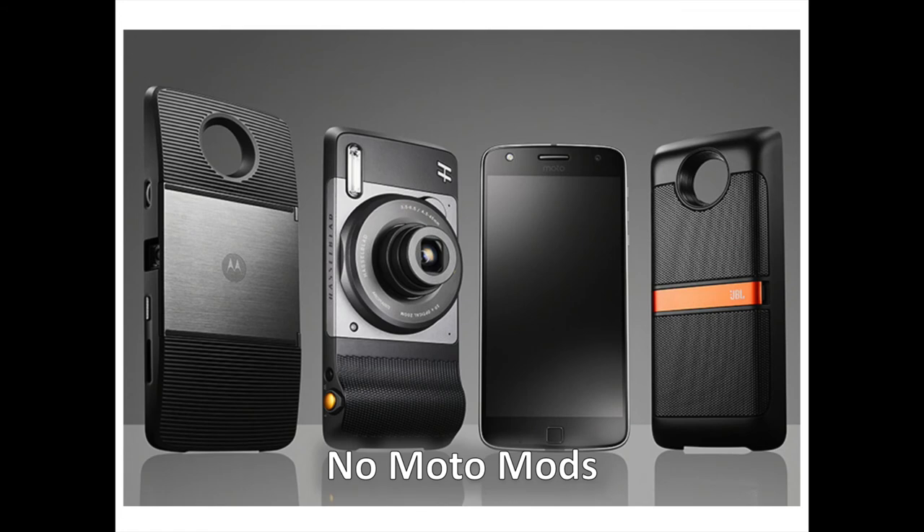Interestingly, the Moto X is no Moto Z, hence it does not support the Moto Mods magnetic add-ons. That's a shame because some of those are really cool — you can get a Pico projector, a louder speaker, a battery cover, or a camera module. But it also means that the Moto X4 design is not interrupted by those unsightly pins on the back of the phone.